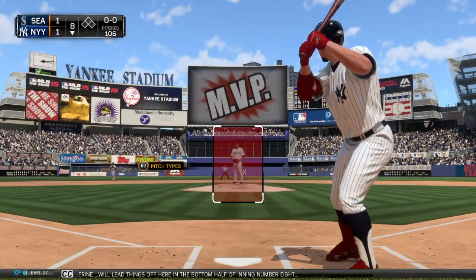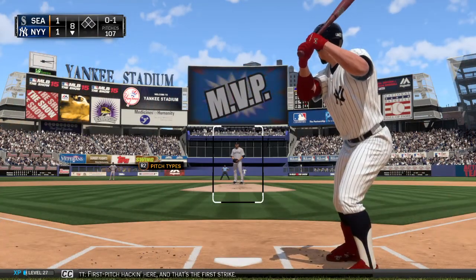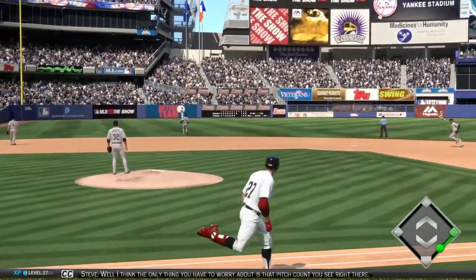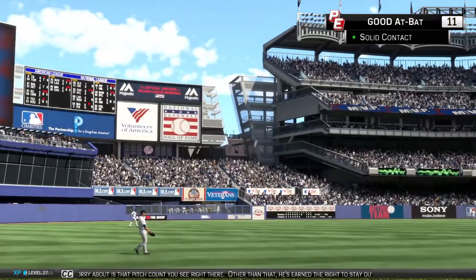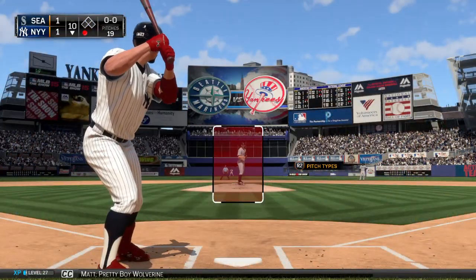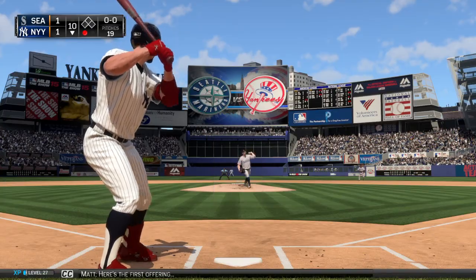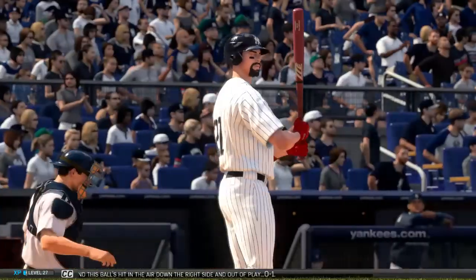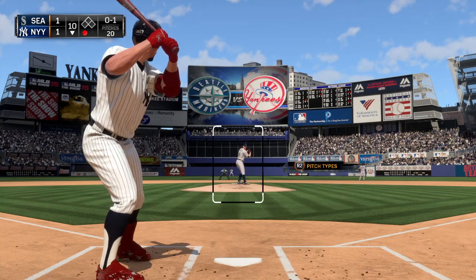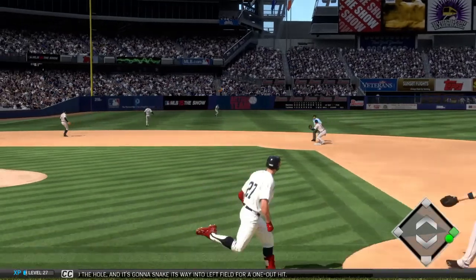Pretty Boy Wolverine will lead things off in the bottom half of inning number eight. First pitch hack, and that's the first strike. That man is into his eighth inning of work now — any concerns going forward? Well, the only thing you have to worry about is that pitch count. Otherwise he's earned the right to stay out there. Usually the other team will tell you when you're starting to get tired. Pretty Boy Wolverine — two for four in the ball game. Hit in the air down the right side, out of play — 0-1. One out, nobody on. And the pitch — hit on the ground toward the hole and it snakes its way into left field for a one-out hit.